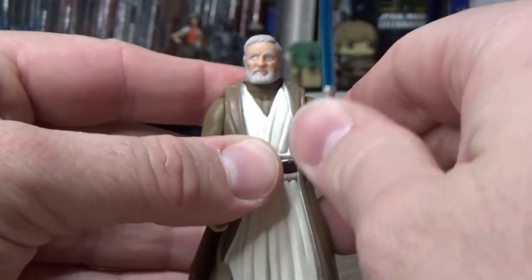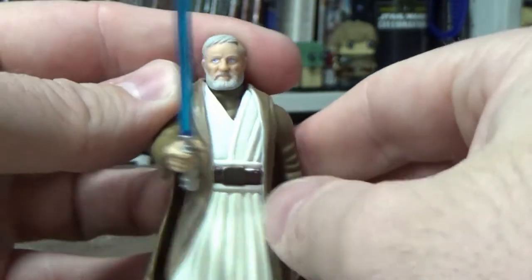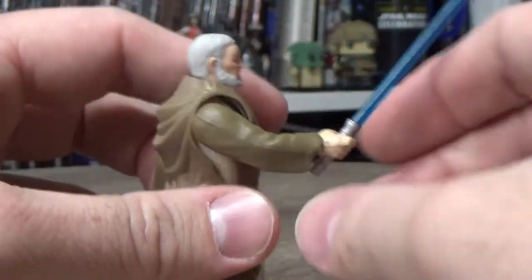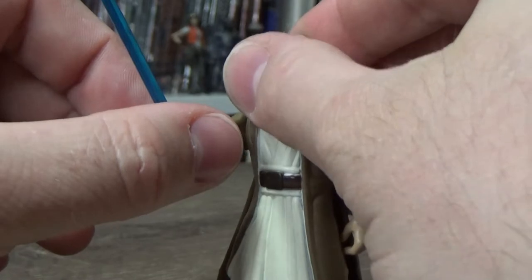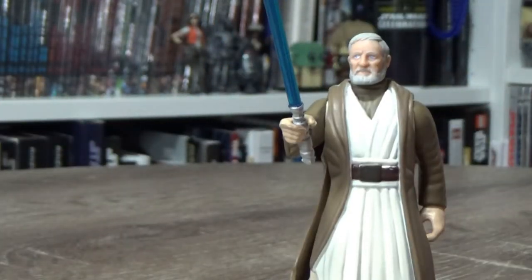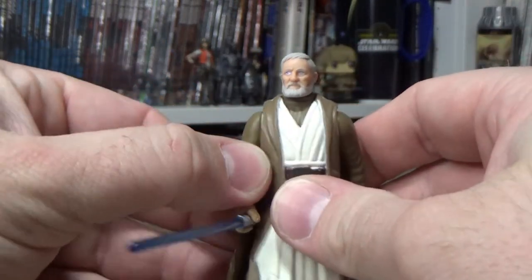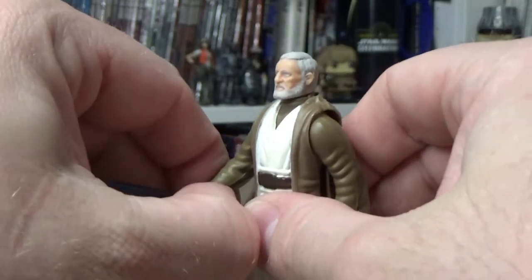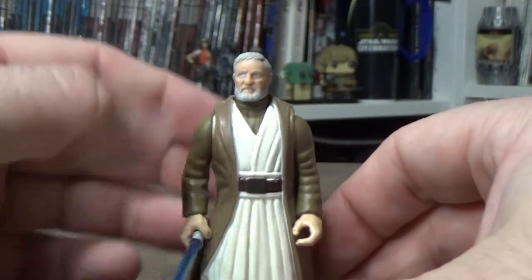I have a lot of fond memories playing with this one as a kid, fighting with Vader. That hand was cool because it was holding the lightsaber slightly forward, so you could pose him with Vader. I've got the FX one I mentioned in the book, so I never really needed to have him fighting with Vader. But I always loved Obi-Wan as a kid — Old Ben, crazy old wizard.